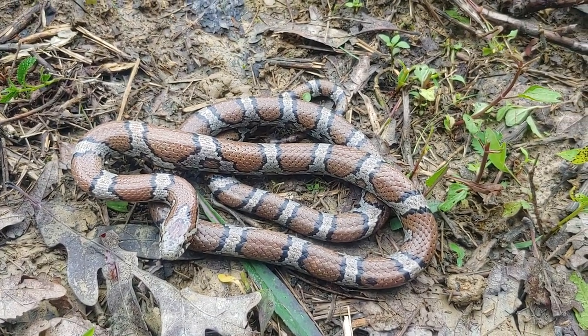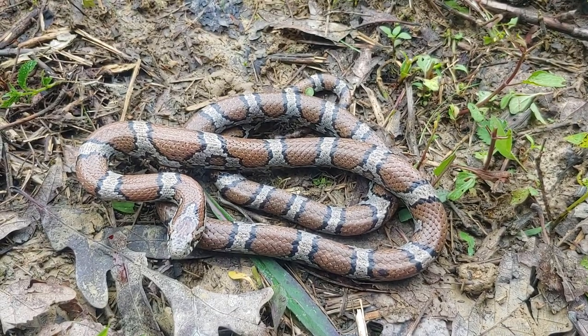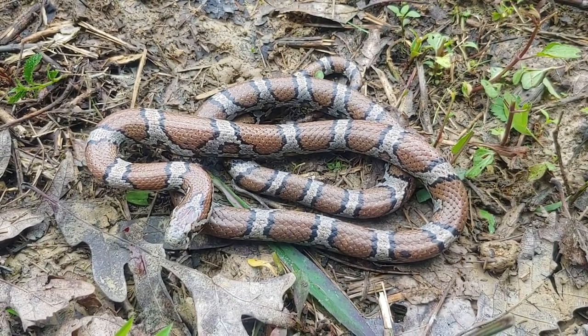Eastern milk snake. I'm out here kind of dodging rain events. Coming off several days, it's been smoking hot, sunny, 90 degrees. We've got some fronts coming through. Been plenty of snakes today.